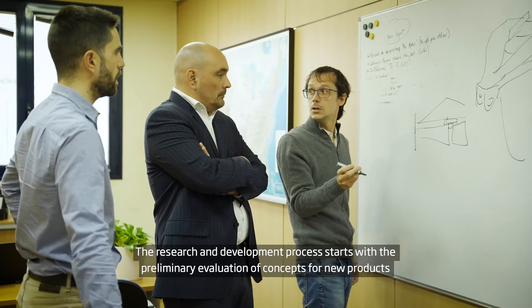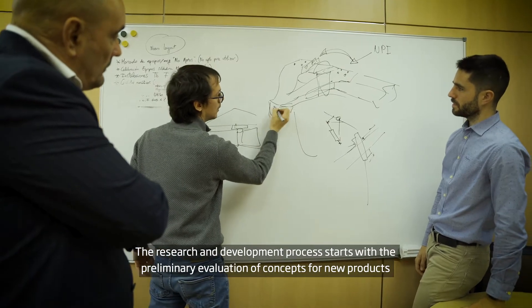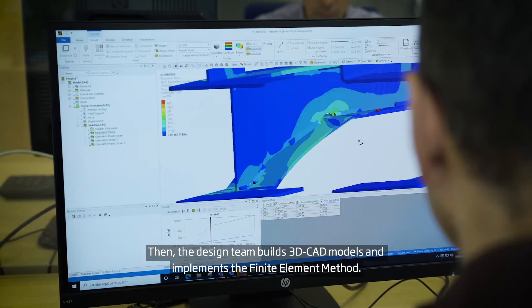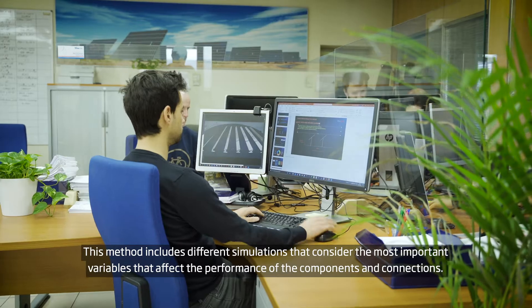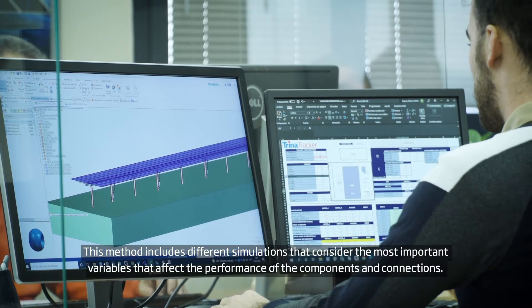The research and development process starts with the preliminary evaluation of concepts for new products and the optimization of the existing ones. Then the design team builds 3D CAD models and implements the finite element method. This method includes different simulations that consider the most important variables that affect the performance of the components and connections.